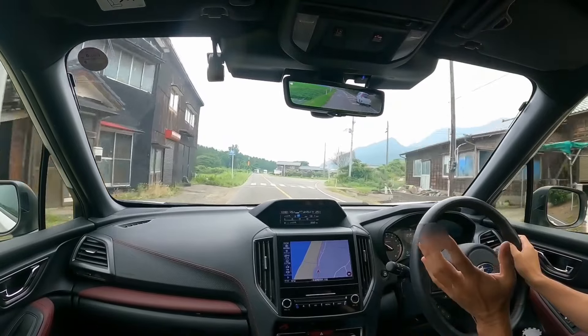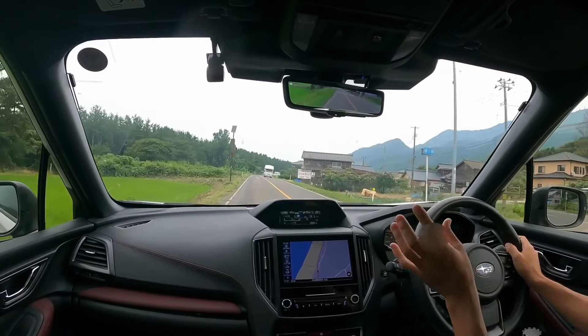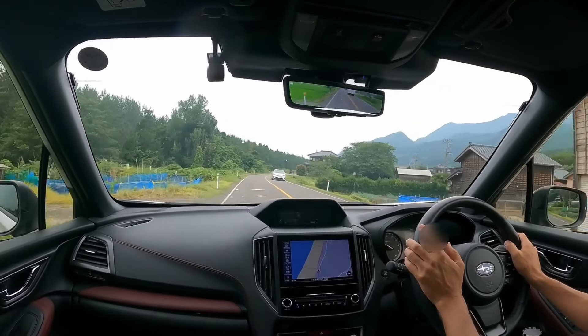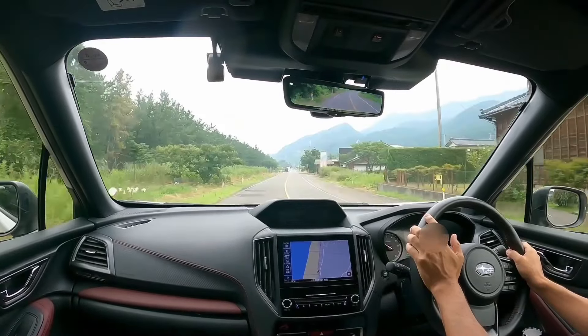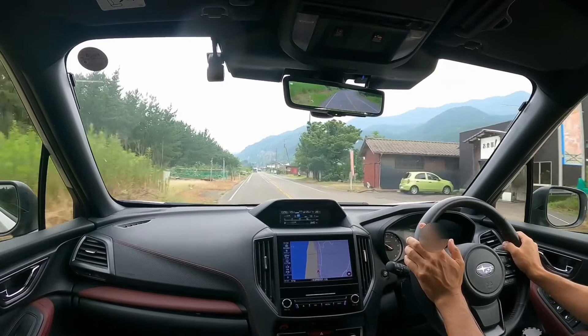The Forester is great even in its basic form. Without STI parts its performance is still incredibly high. When driving on winding roads it feels really good, especially the STI Sport version — it's seriously amazing, truly exceptional.